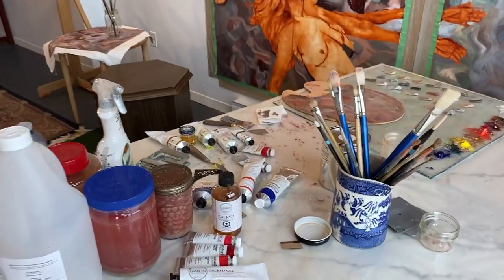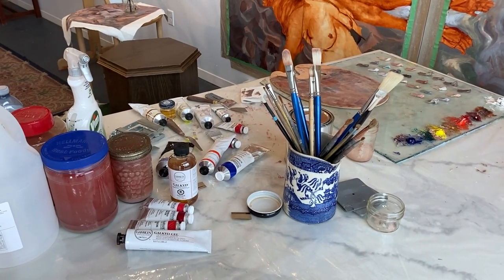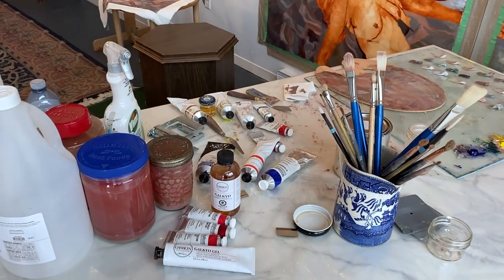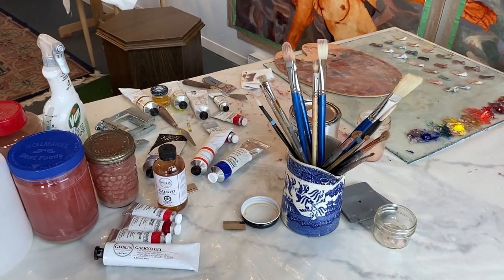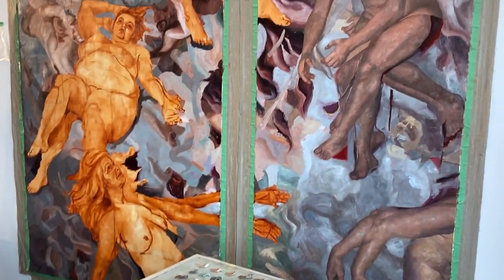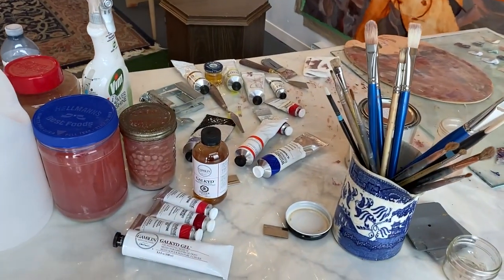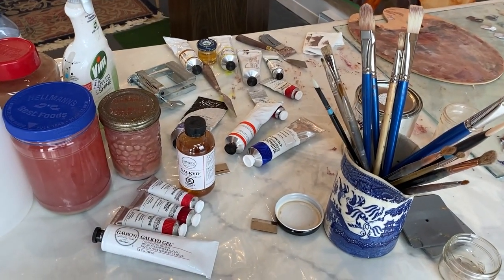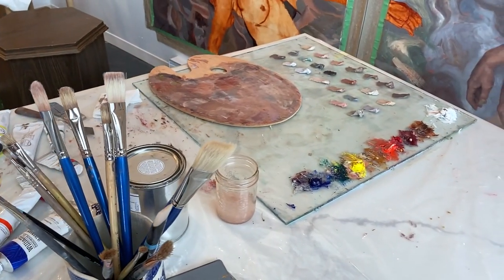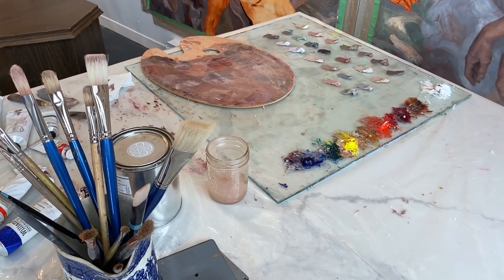I brought all of my art supplies with me — my brushes, paints. I've been experimenting using some Galkyd just to speed up the drying time, because I'll need to roll the painting up and ship it home at the end of the residency. I brought my standard palette with me, and then the wooden palette is mine. The glass palette was provided by James, who runs the foundation.